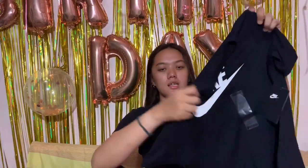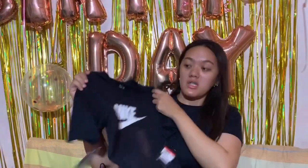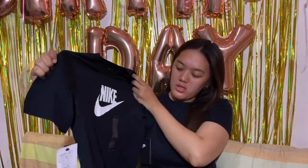This black Nike one — you might notice it looks small, but it fits me. It's a large too. I prefer fitted clothes because when it's too big, I feel like I look bigger. Black is also slimming.